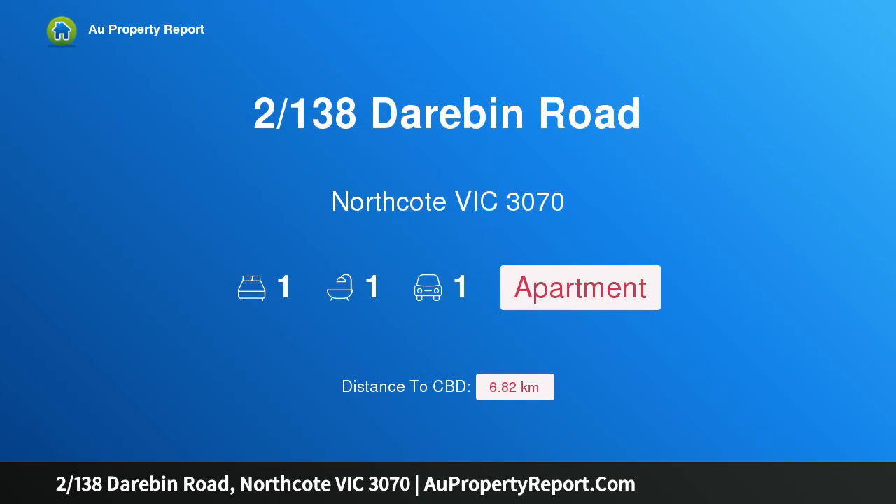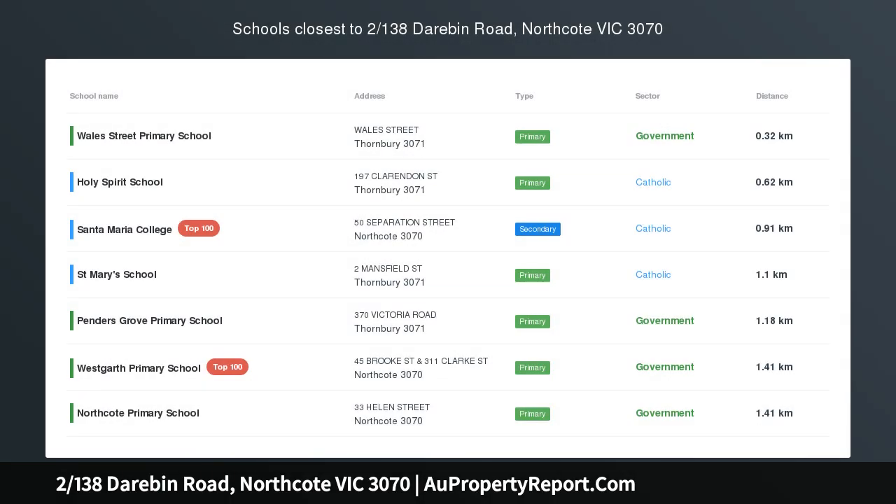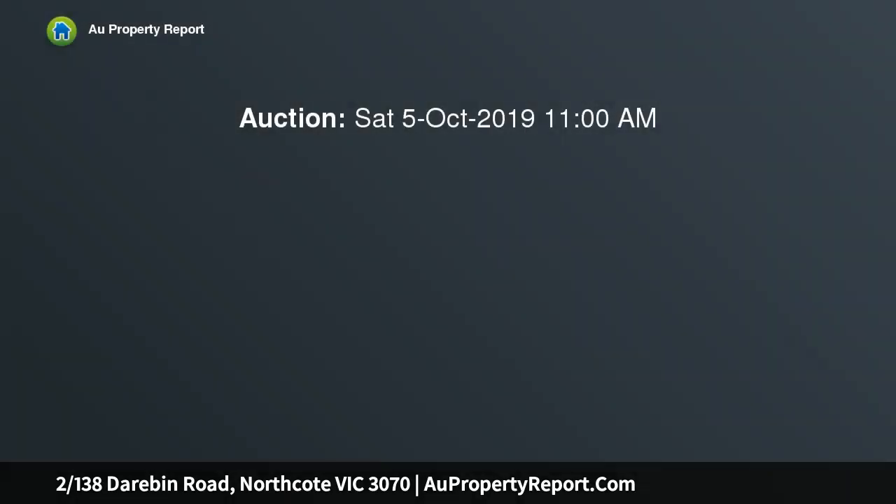I am glad to introduce property at 138 Starobin Road, Northcote, Victoria, 3070. A north-facing luxury abode — if you are looking for an apartment with a direct north-facing aspect and all-day natural light, look no further.